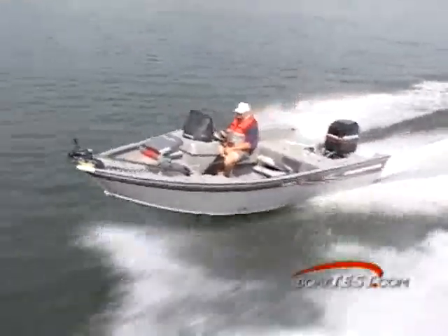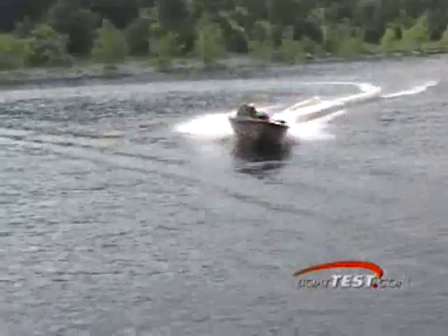Our test boat topped out at 45.3 miles per hour turning 5,100 RPMs. As we've seen, she's certainly got the fishing features that you're looking for and our tests have proven her performance. If you're looking for a boat that's just as comfortable out fishing as she is out on the tournament, this might just be the boat for you.